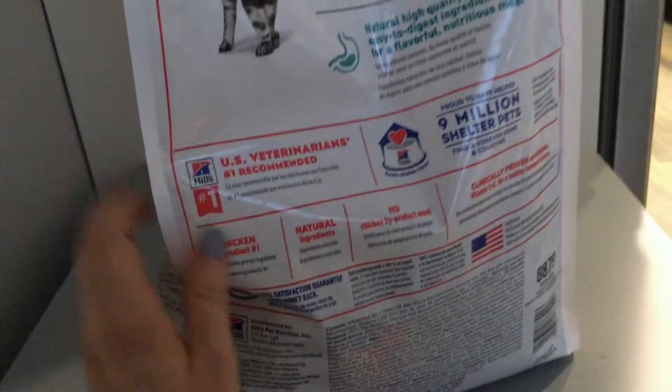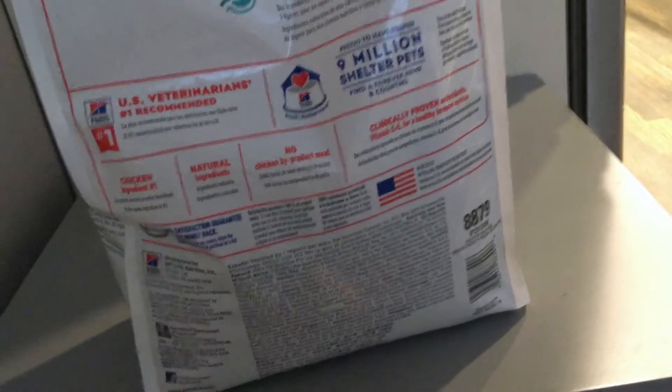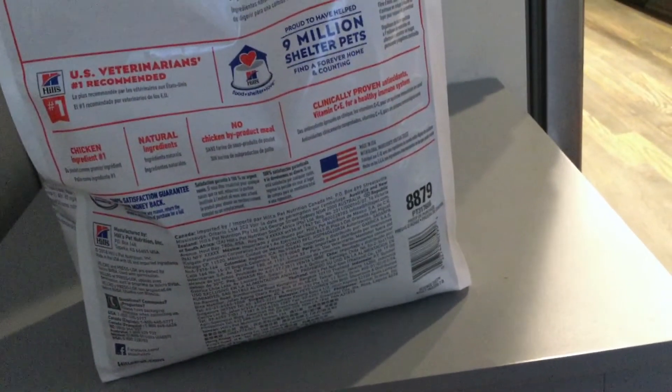All the ingredients are listed here: chicken, whole grain wheat, corn gluten meal, powdered cellulose, and so on. It has some vitamins added to it, which is really great. On the back of the bag, Hill's is the number one U.S. veterinarian recommended brand, which is definitely true.